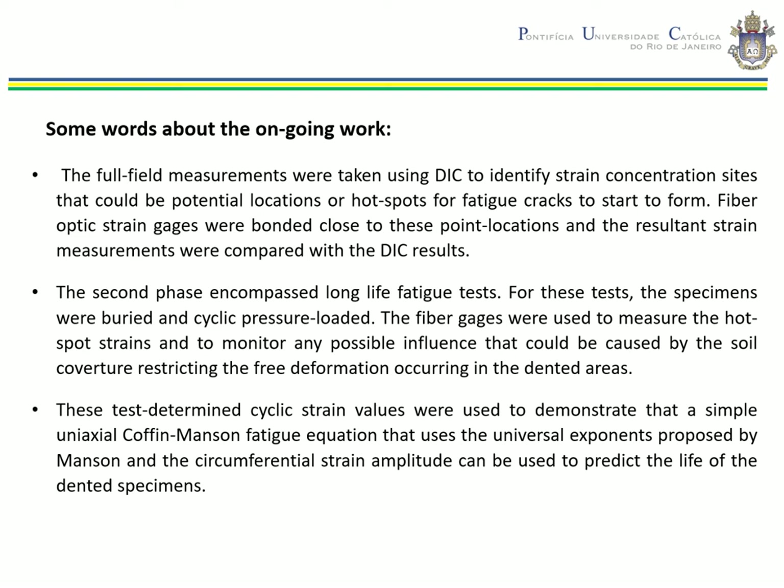The second phase of the test encompassed long-life fatigue tests. For this test, the specimens were buried and cyclic load was applied. The fiber optic gauges were used to measure the hotspot strains and to monitor any possible influence caused by the soil restraint restricting the free deformation occurring during the dent areas. The test-determined cyclic strain values were used in a Coffin-Manson fatigue equation to predict the fatigue life of the dented specimens.